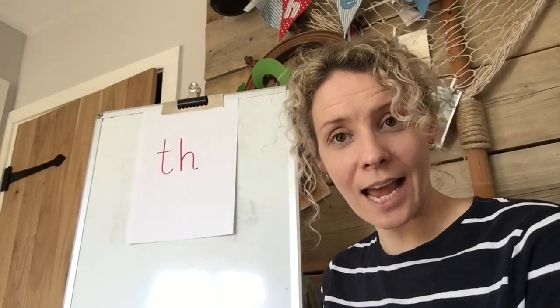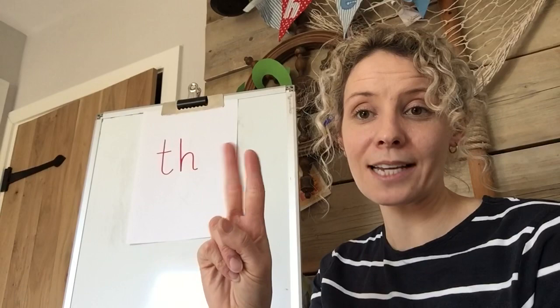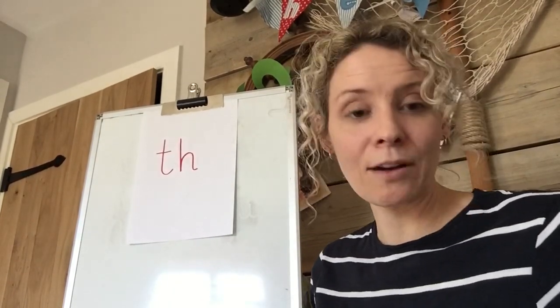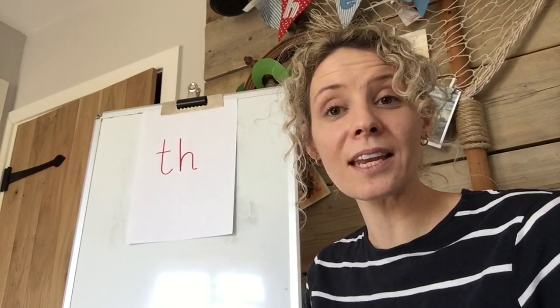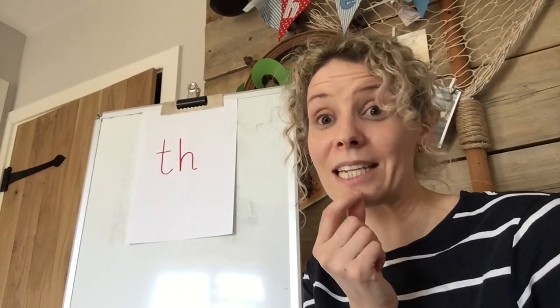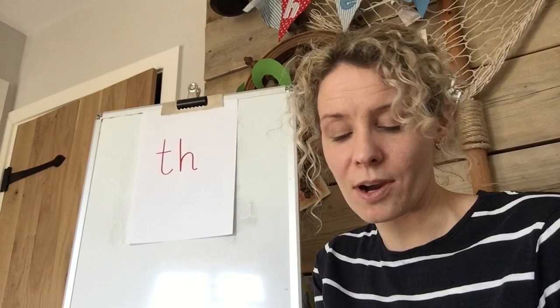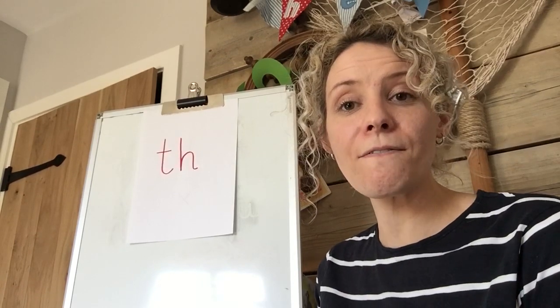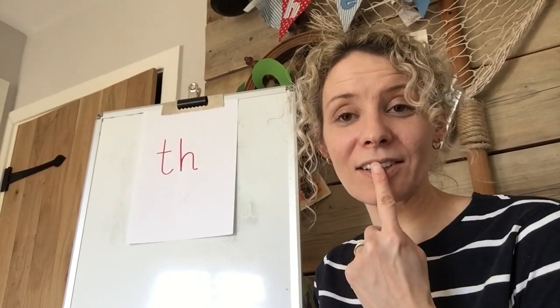Well done. So our sound - our digraph. Two letters, one sound. Our digraph is TH. That sound can be thick or thin. You'll notice that sometimes when you say some words with TH in it, your tongue will be sticking out a little bit further than with other words. It's just handy that we remember this sound is the one where you can stick your tongue out at the teacher - so we're not going V, we're not going F, we're sticking our tongues out.